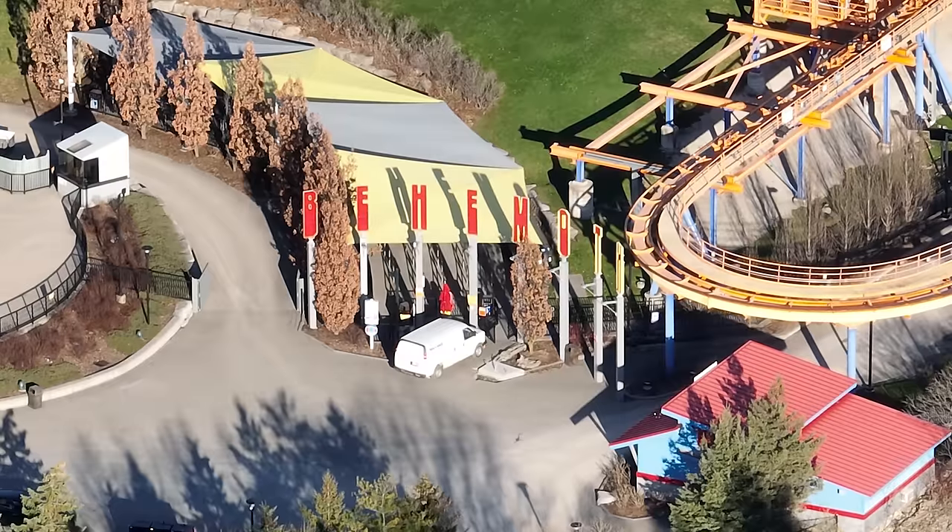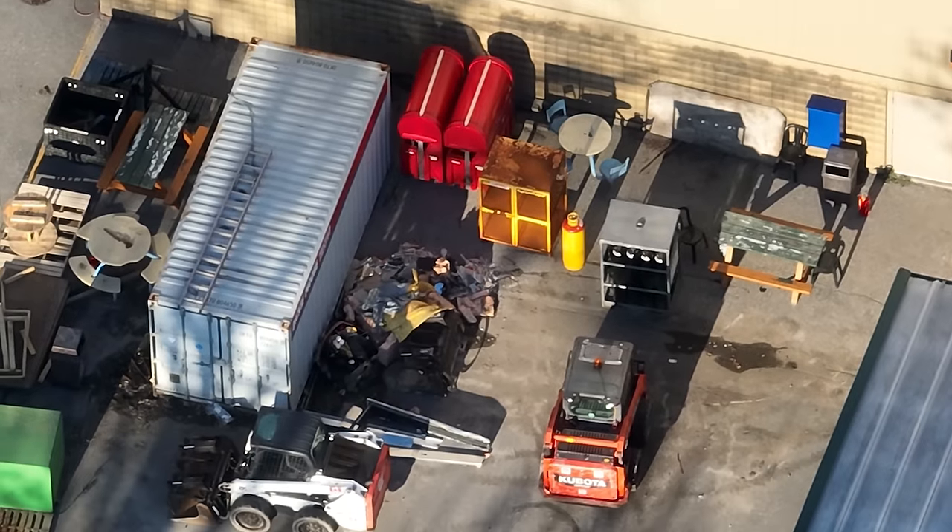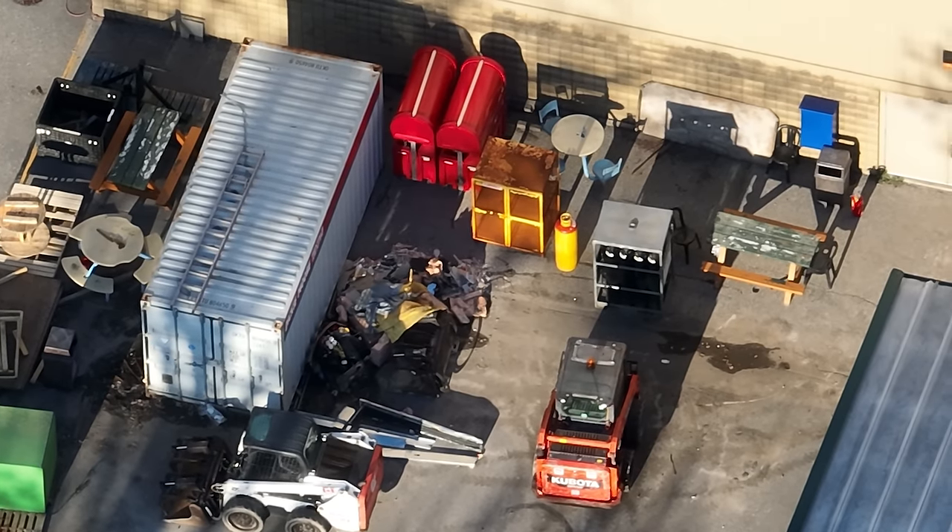Here's that concrete pad for the Behemoth self-serve kiosk. From what I understand you might even be able to get your wristbands for your fast lane there, but I'm skeptical — that's a lot of trust in the customer.